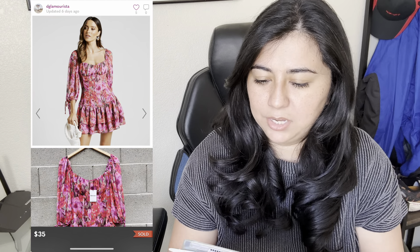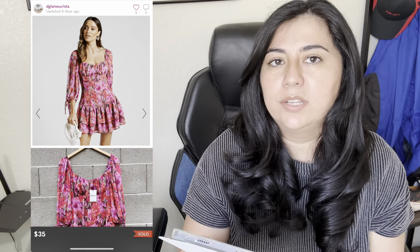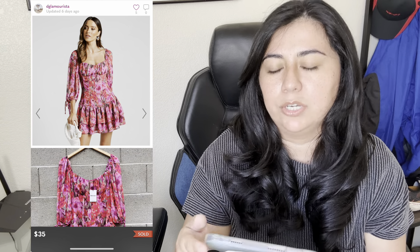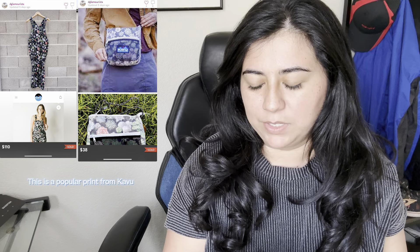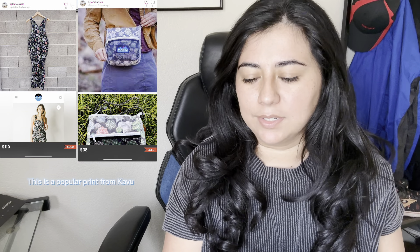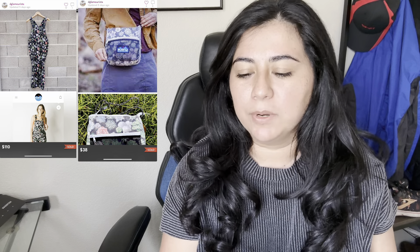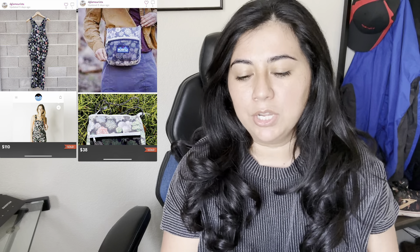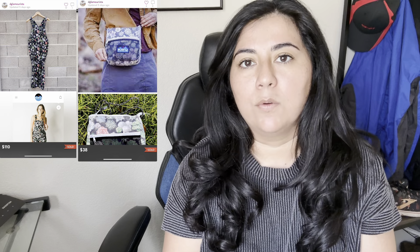This next dress is a new-to-me brand called Shopo. I bought it brand new and it sold for $35, making $28. This brand seems to do fairly well — just make sure you check comps since it depends on the style. We also have a bundle of Kabu items: a pair of overalls and a purse in the Greenhouse cactus succulent print. I originally bought both for myself but got rid of them. I sold them for $148 and made $118.40.